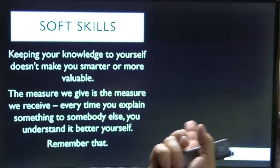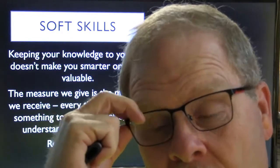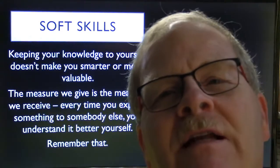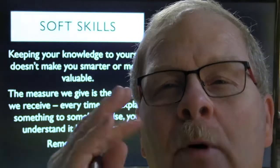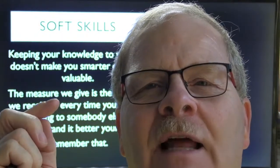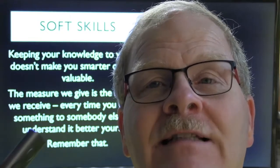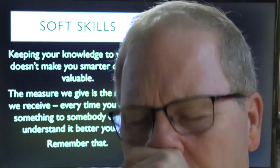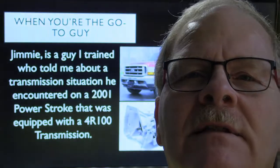Soft skills matter. Keeping your knowledge to yourself doesn't make you any smarter or more valuable. I wrote an article about how sharing knowledge is always a lot smarter than keeping it to yourself, because every time you pause to explain something to somebody else you gain a little knowledge, reinforce things, or get new ideas. That's one reason teachers tend to retain about 88 percent of what they teach, while students only retain about 12 percent of what they are taught.